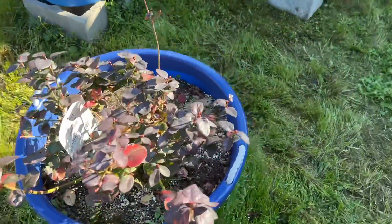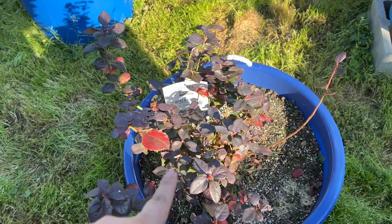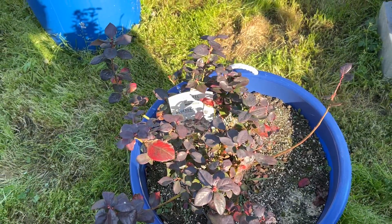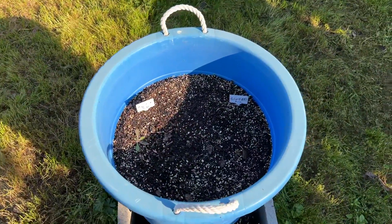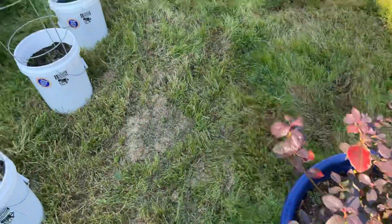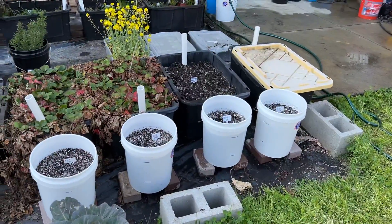I need to clone the blueberry — this is a Peach Sorbet variety, they're 30 bucks at Home Depot. I got this one last year on sale so I want to clone that one. Nothing happening in the ginger bucket either. Other than that, that's all I've got going on for this week — thanks for watching.